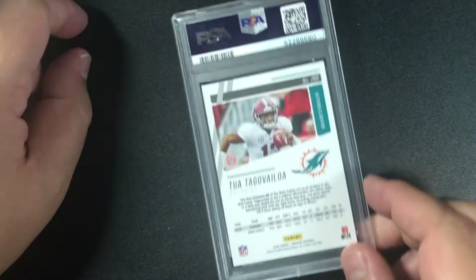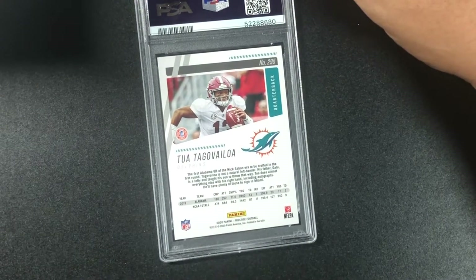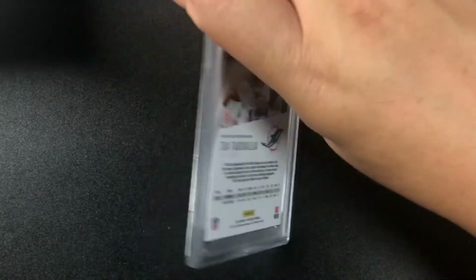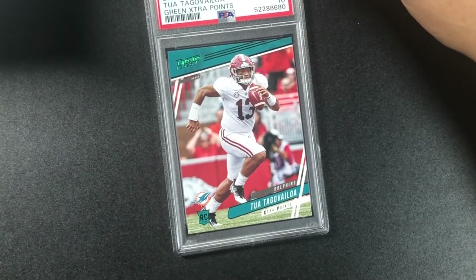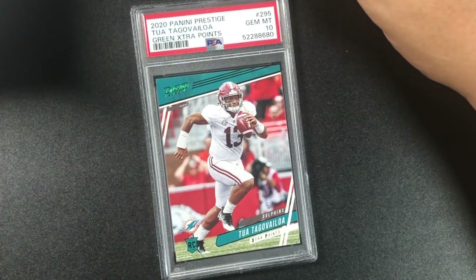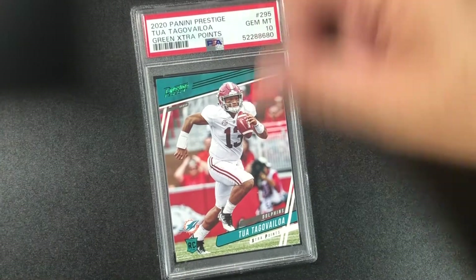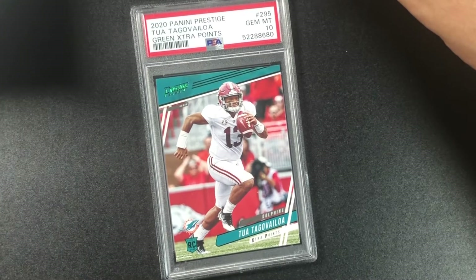Tua with the Dolphins — definitely a rookie card. 2020 — and it's a 10! Awesome. 2020 Prestige Tua — I can't pronounce his last name — green extra point rookie card. Tremendous. I definitely pulled this out of a pack from a store.